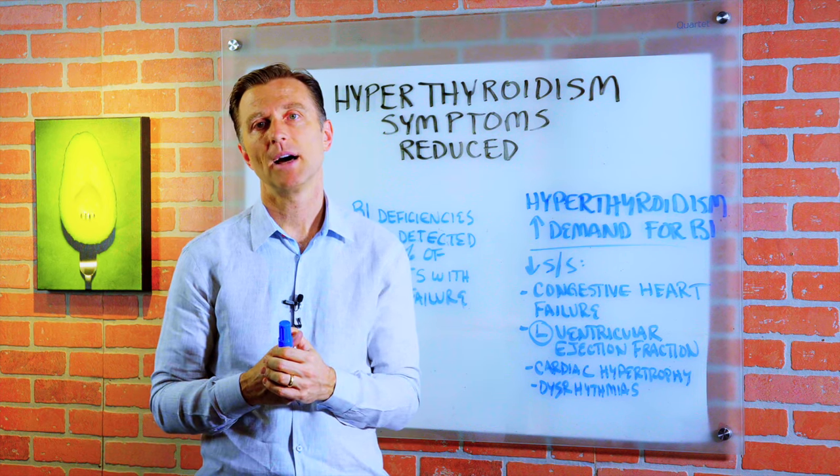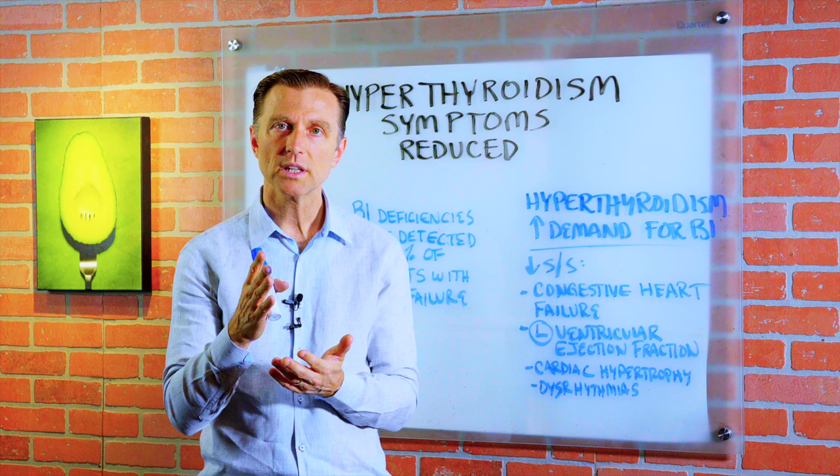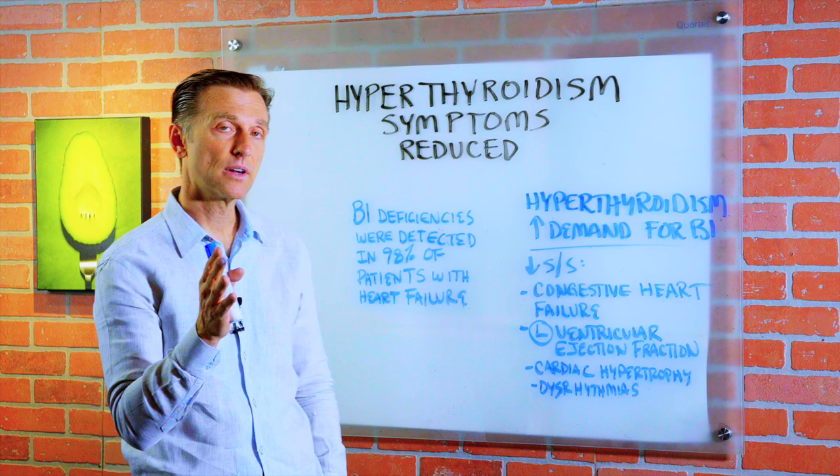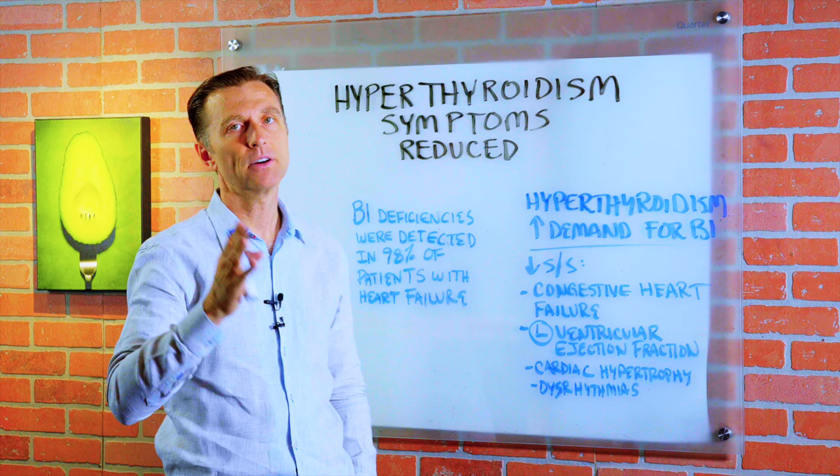In this video, we're going to talk about hyperthyroidism and reducing some really big side effects that come with this condition, especially the ones that relate to the heart. If you have this condition, this is going to be very, very important, even though it's going to be a very short and simple video.